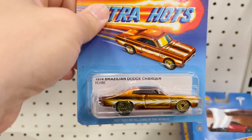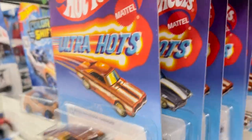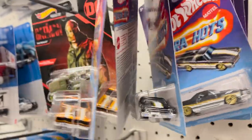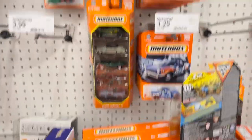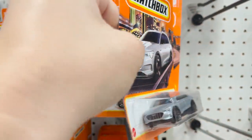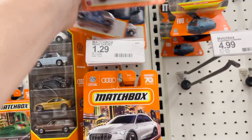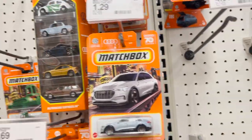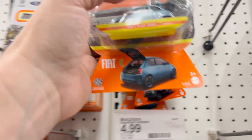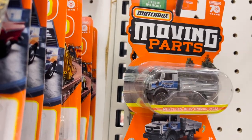For the Ultra Hots we've got a 1974 Brazilian Dodge Charger and a '71 Chevy El Camino — looks like a bunch of Chargers and El Caminos. We've also got some Monster Jam stuff. In the Matchbox section: an Audi e-tron, a Ford Police Interceptor, a '57 Ford Custom, a 2021 Fiat 500e with an opening trunk, and a Mercedes-Benz Unimog U5023.